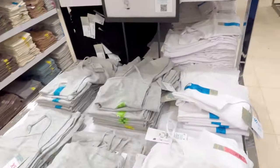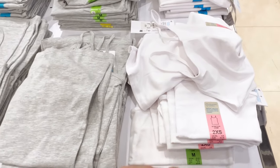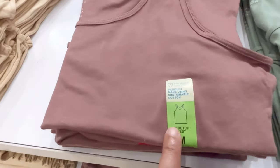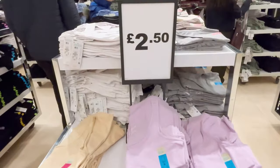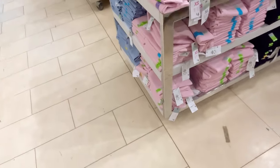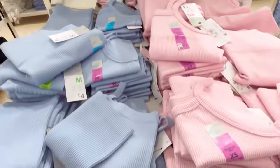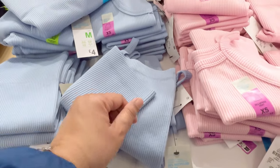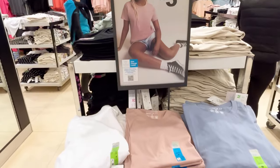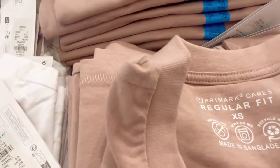This little vest or cami is £2.50 — it's a stretchy product. Simply separates at 4 pounds — it's a corduroy texture. This is a cotton t-shirt, regular fit, 3 pounds.